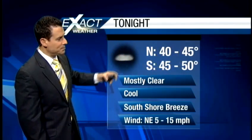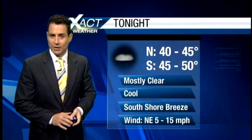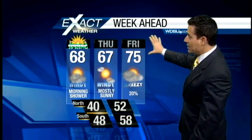For this evening, lower 40s to mid 40s north of the lake, so you might dip into the upper 30s. Mid 40s to right around 50 south of Lake Pontchartrain, holding on to a south shore breeze. And your seven-day Exact Cast is shaping up like this — the first day of spring we're going to be below average, and below average tomorrow as well.